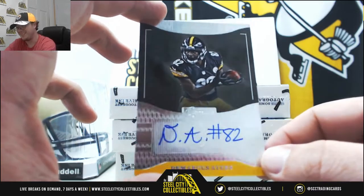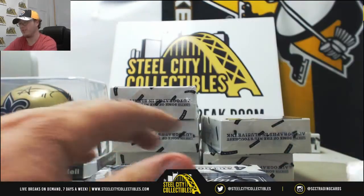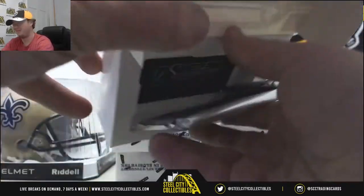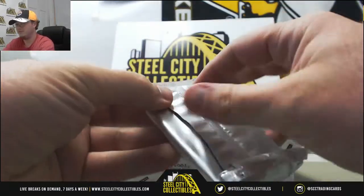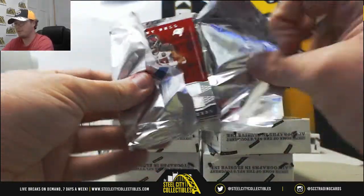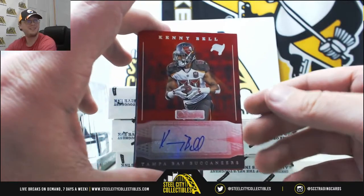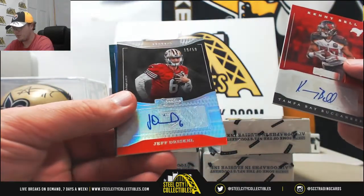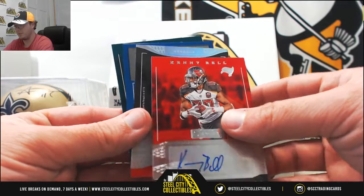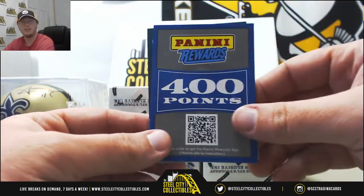We got Demarcus Ayers of the Steelers. Kenny Bell Buccaneers autograph. Jeff Driscoll, number 19 of 50 — that one for the Bengals. It's in a 49ers helmet, but it does say Bengals on it. We're going to go with more points — 400 points there, we're up to over 1,000 points for somebody. And we got Eric Rowe autograph for the Eagles.